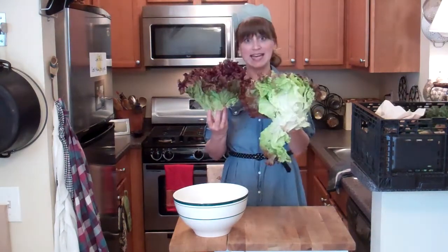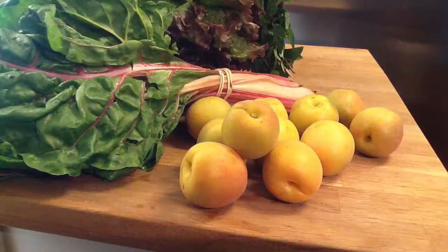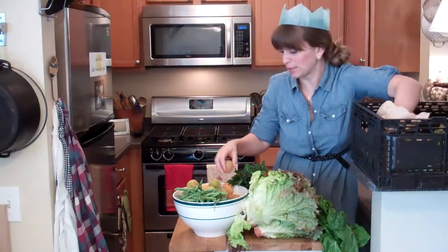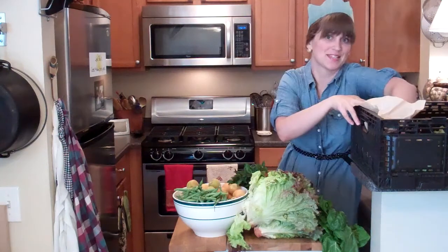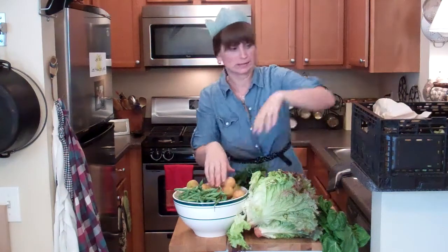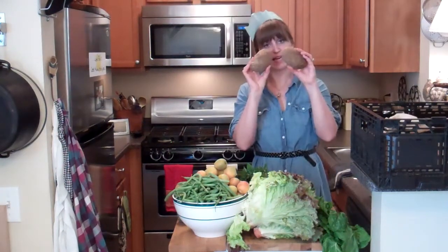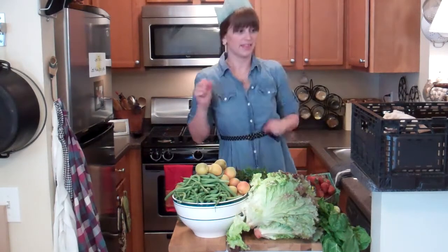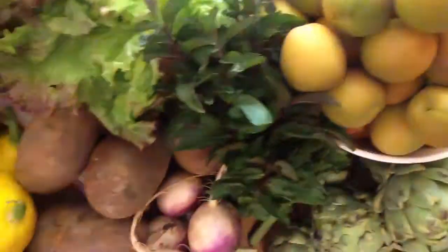Lettuce, chocolate mint, rainbow chard, apriums, green beans, artichokes, turnips, potatoes, summer squash, and strawberries. That is what's in this week's Abundant Harvest Organics box.